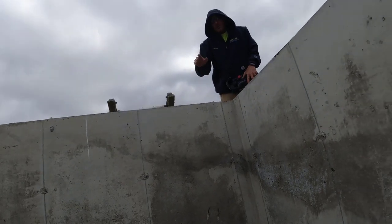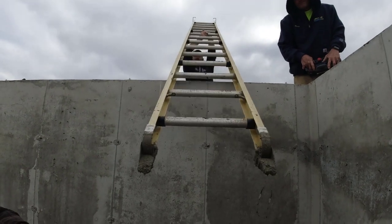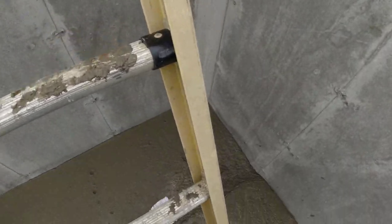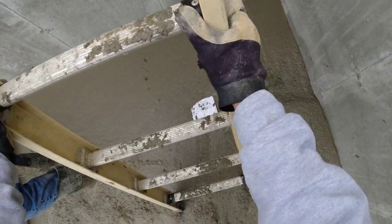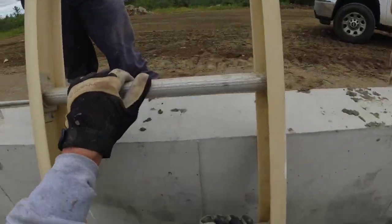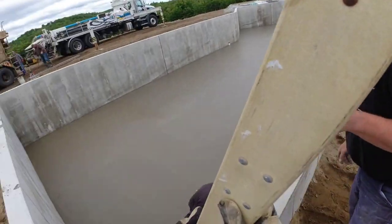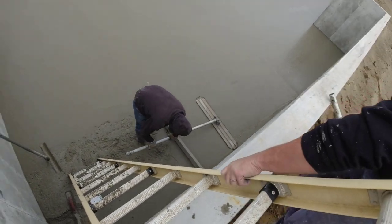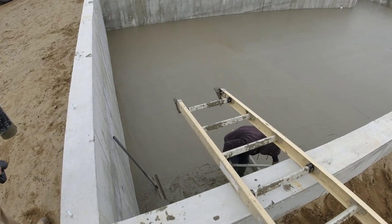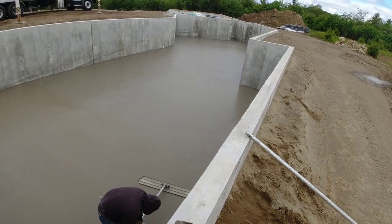I see guys that use those emergency escape ladders — put them on the foundation. We had one, we need another one. Another option is hanging a two-by across here and then hanging a ladder off of that. Anything so you don't have to struggle getting in and out.